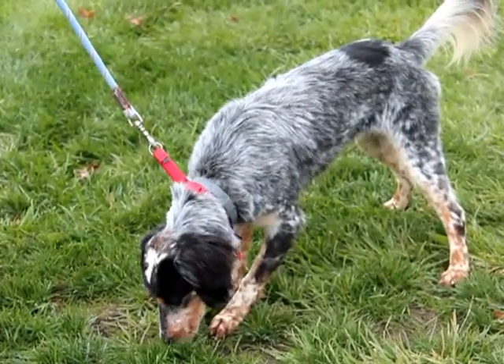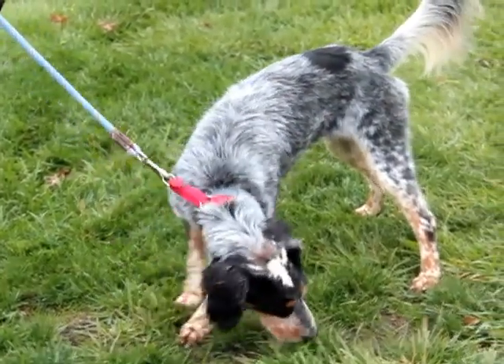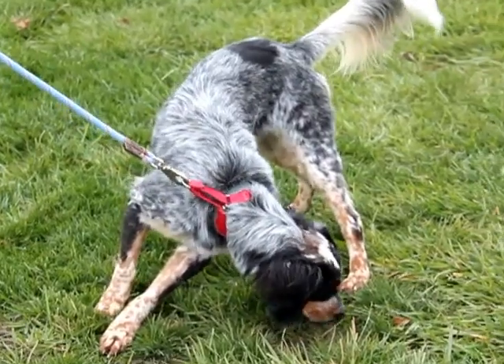This good looking guy is Cooper. He is a one and a half year old Australian Shepherd mix with a beautiful tri-colored coat.